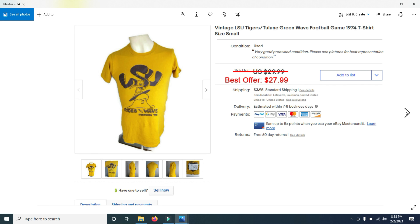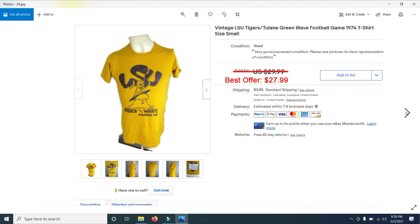For example, this pair of shoes I sold for $41.99 — a woman sent them back because they didn't fit, so I've got them relisted. Then I sold an LSU Tigers vs. Tulane Greenway football game shirt from 1974 for $27.99 — I took a best offer. When I find stuff like this I do buy it; there probably aren't very many shirts like this and I knew it would sell.